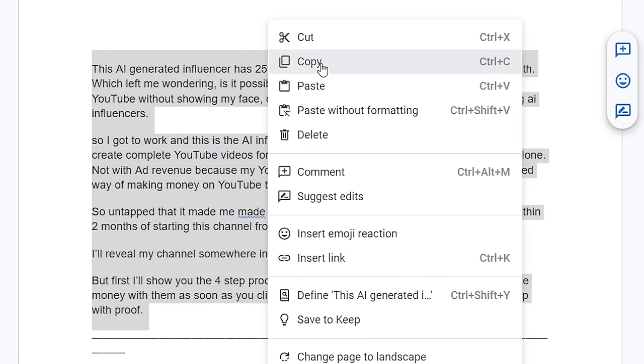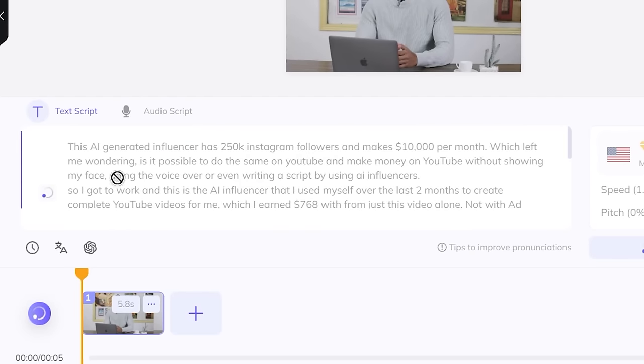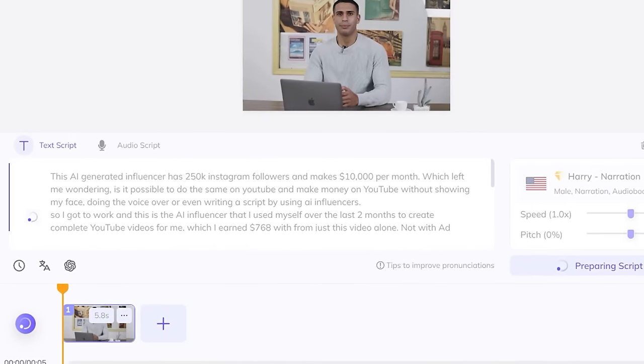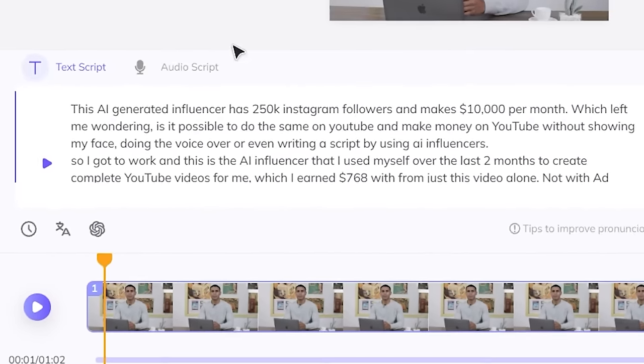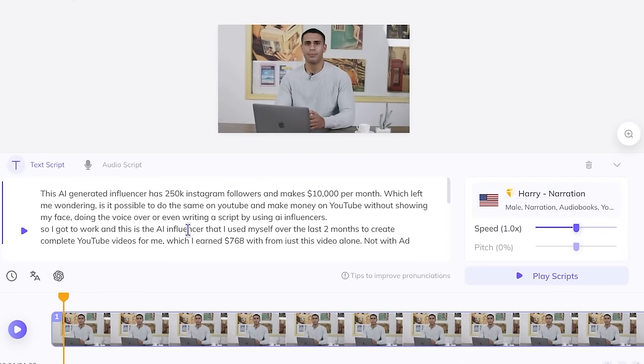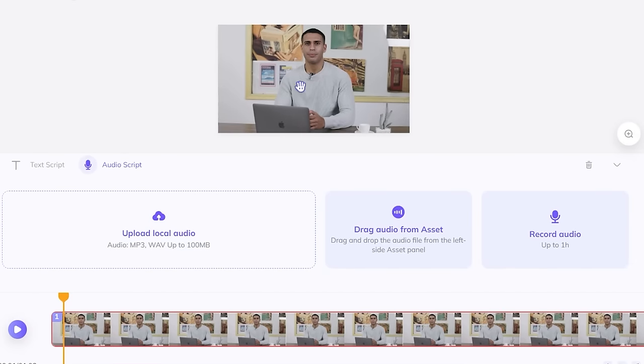As an example, I'll copy the video script from this video and paste it into HeyGen AI. If I click preview, you'll see it loads my script into the AI character with the voiceover. Our video is now one minute and two seconds. It applies the voiceover to the script, then synchronizes the lips of our character with what is being said, which means it looks extremely real. Option two is audio script — upload your own voiceover or get a professional to do it, and it will synchronize the lips to look extremely real.